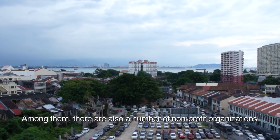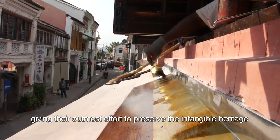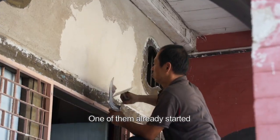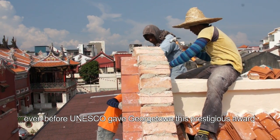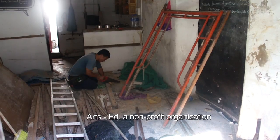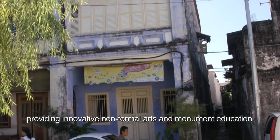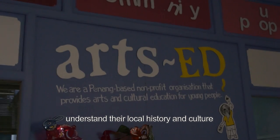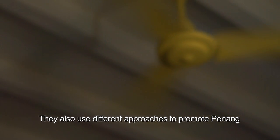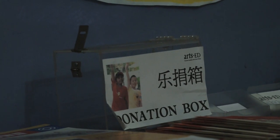Among them, there were also a number of non-profit organisations giving the utmost effort to preserve their intangible heritage. A lot of them had started even before UNESCO gave Georgetown this prestigious award. ArtsEd is a non-profit organisation providing innovative non-formal arts and monument education for the younger generation. Their goal is to help them understand their local history and culture, and they use different approaches to promote Penang.